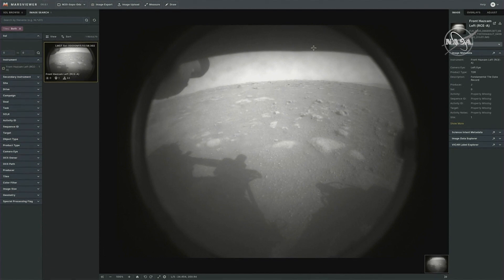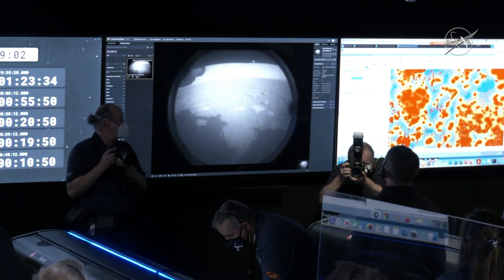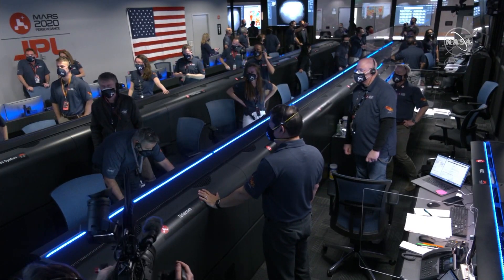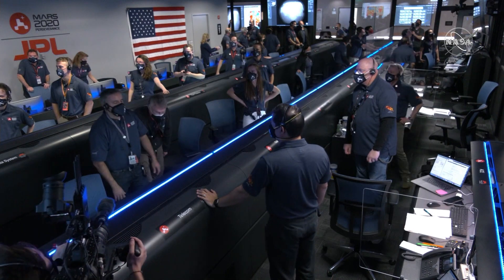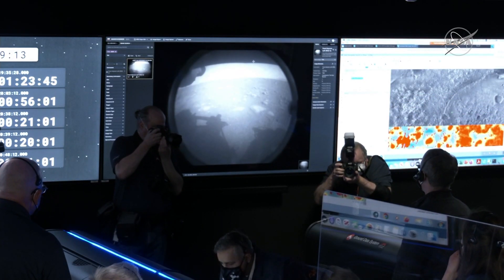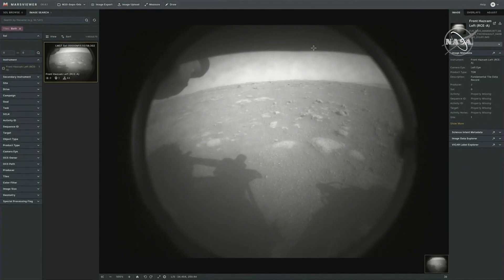The first image from Perseverance on the surface of Mars. It comes from the engineering cameras known as the hazard camera. This camera is mainly used to help the rover drive safely around Mars, and we will get higher resolution photos later in the day.